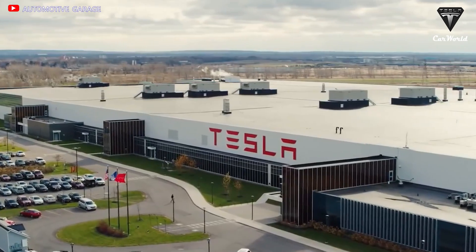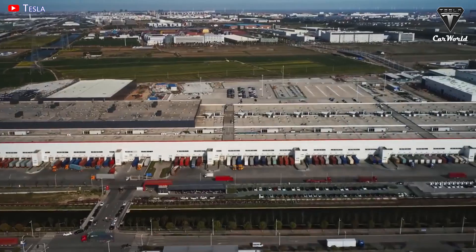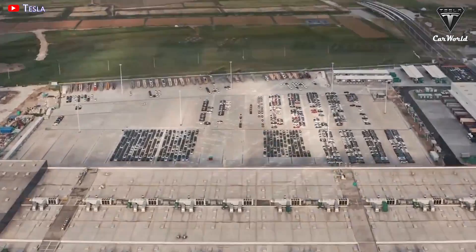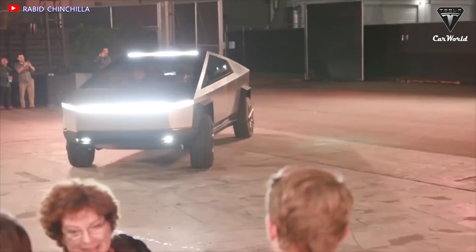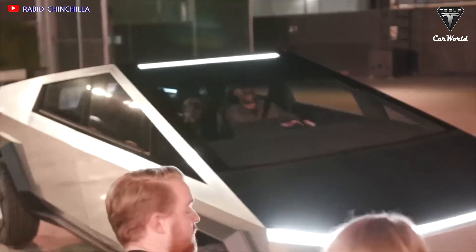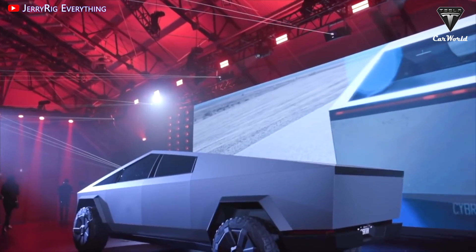We have to admit that Tesla's factories, particularly Giga Texas, are making really spectacular progress. The significant increase in Model Y numbers is also a sign that fulfillment of orders is very satisfactory, and that the Cybertruck production plan will soon be conducted here. So how is the Cybertruck production at Giga Texas going?